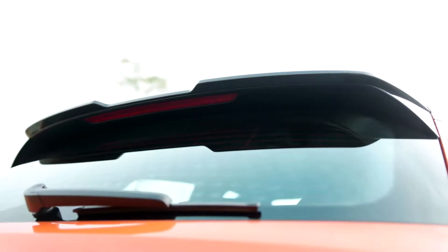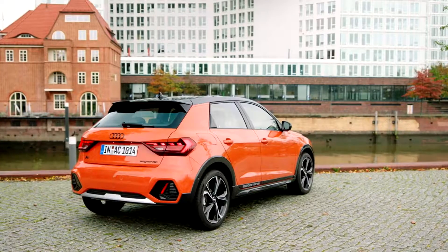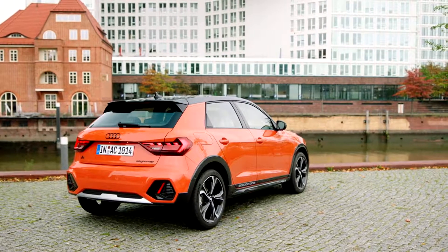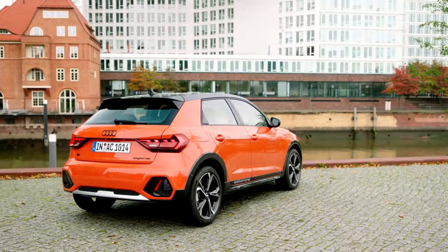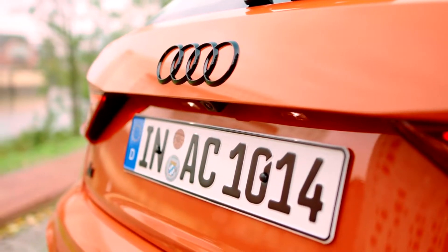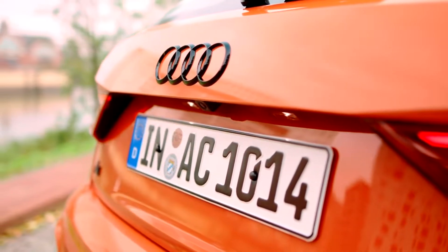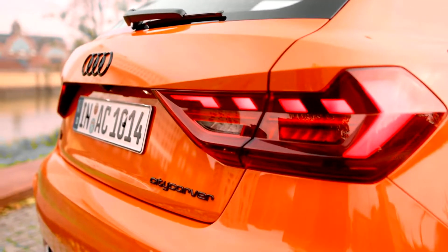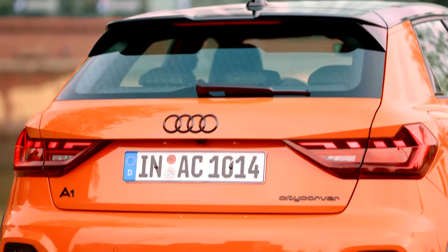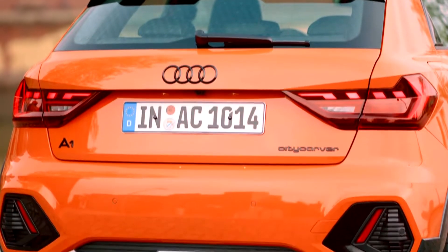Attractive infotainment components and extensive connectivity make the Audi A1 City Carver a clever companion for young drivers in particular. A fully digital instrument cluster comes standard, with the Audi Virtual Cockpit and MMI Navigation Plus topping the range. Drivers control the top-of-the-line infotainment system via the 10.1-inch touch display or simply via voice control.